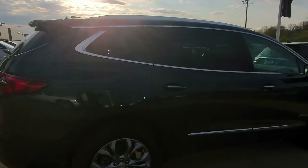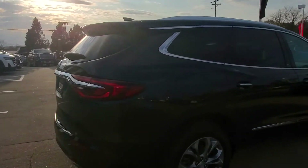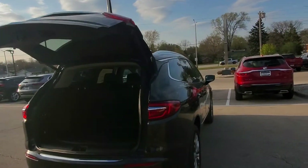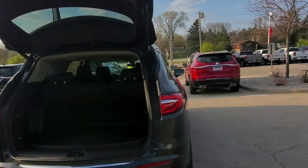Very nice vehicle in the dark sky metallic. What's also nice about this vehicle is it's a demo vehicle with very low miles on it, which means some very nice savings to a lucky buyer.